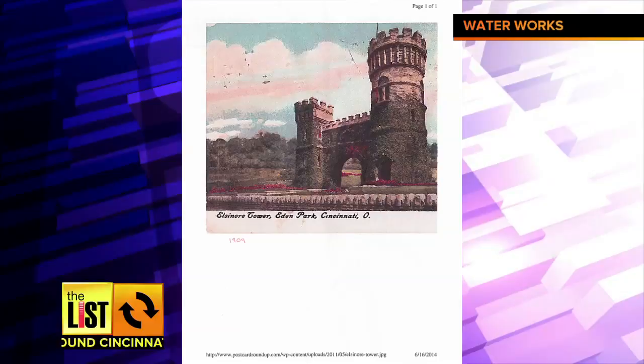First, it's not really a water tower. Back in 1883 when this was built, it was built as a valve control station to control the flow of water out of Eden Park Reservoir down into downtown Cincinnati.